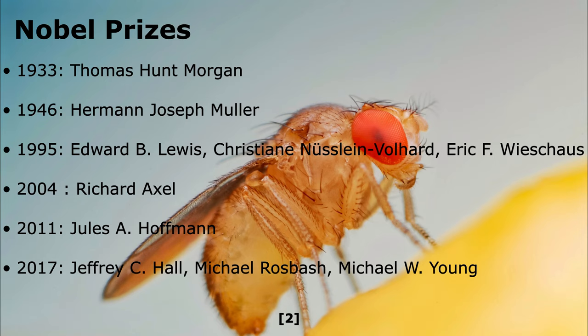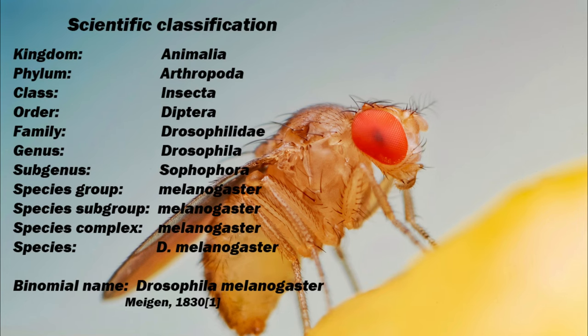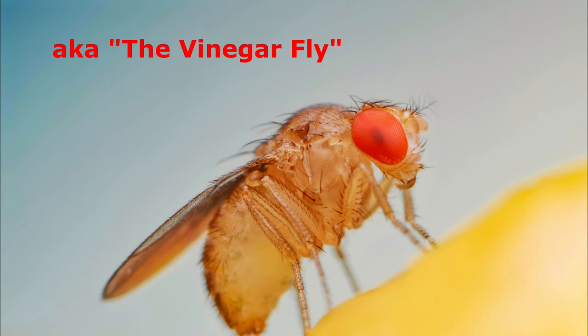You can find links to the research cited in this video down in the description section below. Now, my old college biology professor would probably have a fit if I did not include the following information about the Drosophila melanogaster, also known as the vinegar fly.